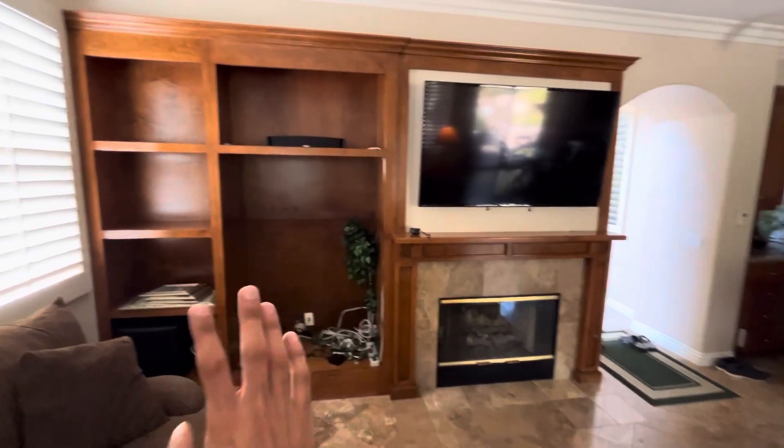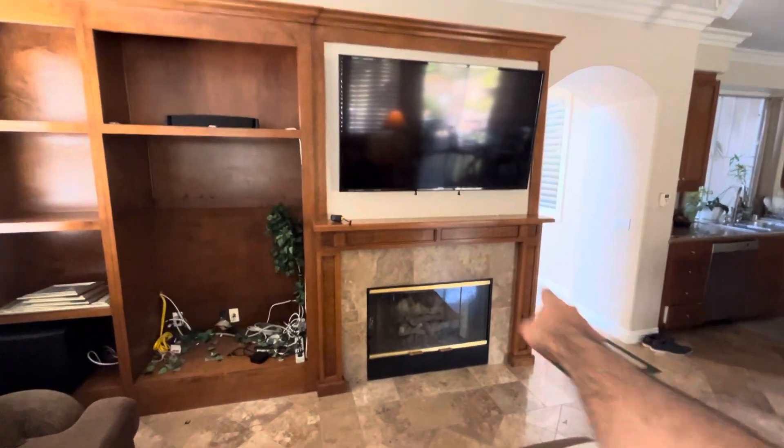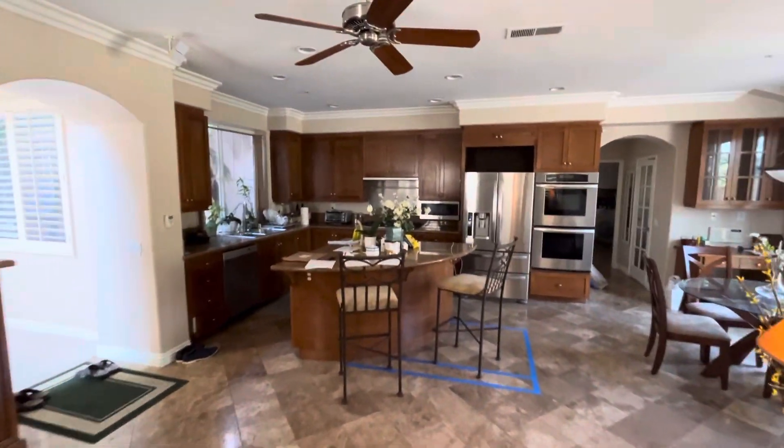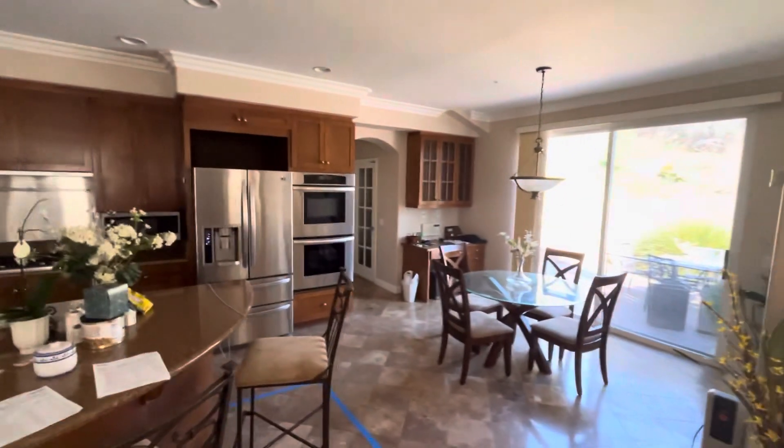Go back to the wall — same with all the woods that we have here. So these are what we are looking for for the demolition. Again, this is the cabinetry in the kitchen.